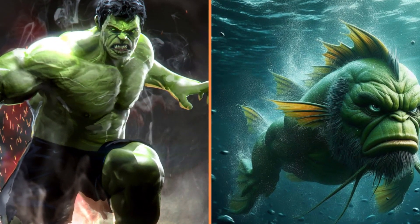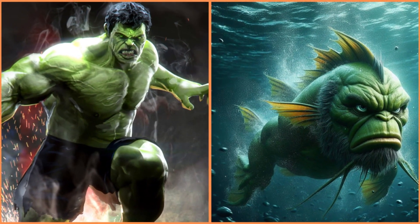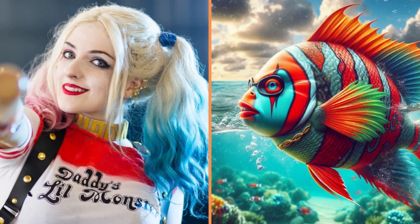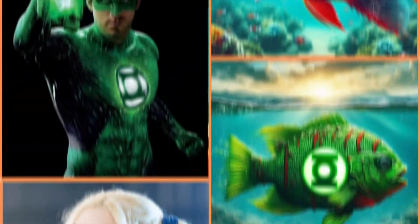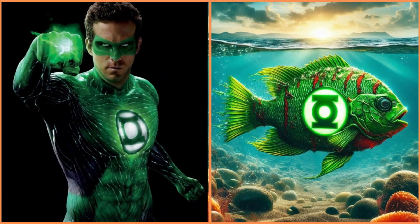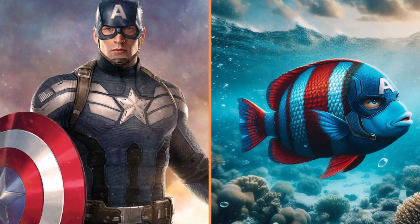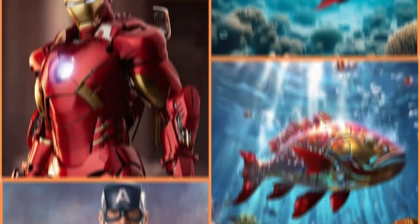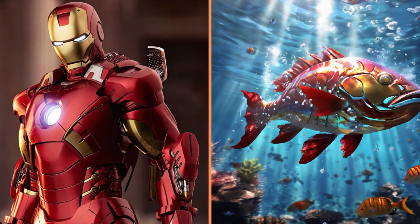Serious old fish with a beard — Hulk. And this brightly colored fish is Harley Quinn. The beautiful green fish is the Green Lantern. Look at this funny Captain America-style fish. This red and gold fish is Iron Man.